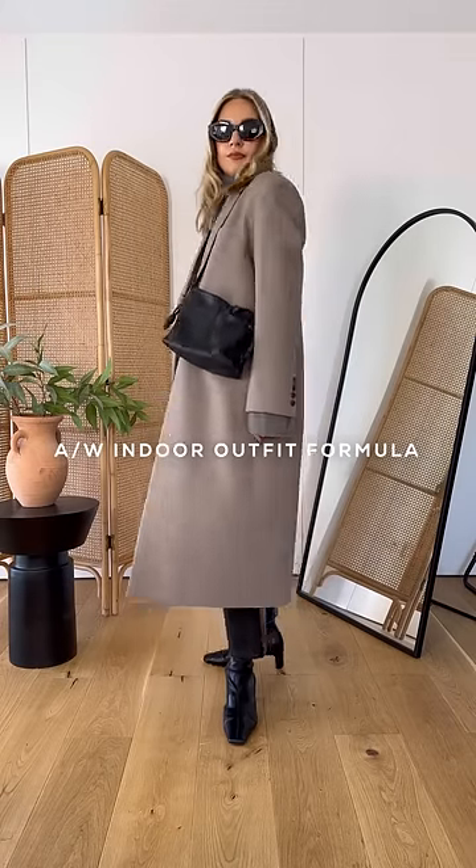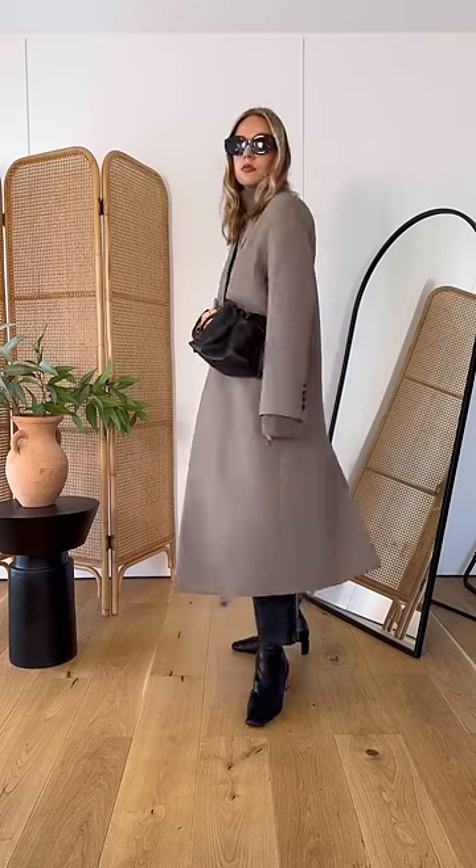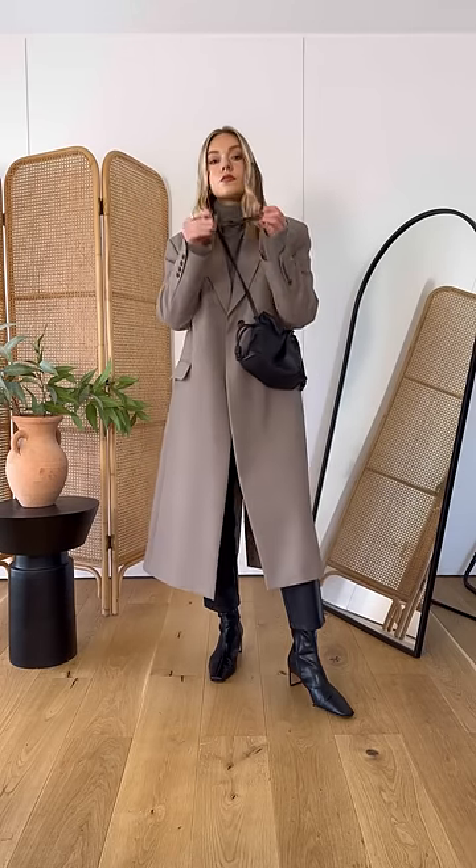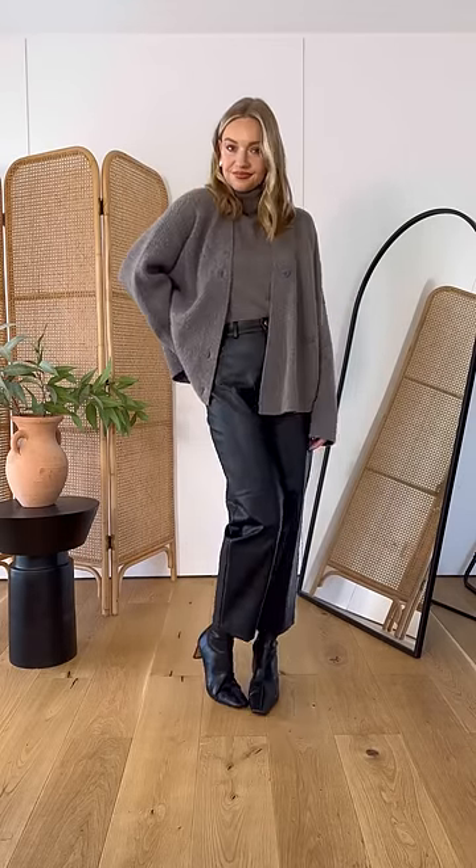It's an age-old question that I found the answer to. How can you make your outfits look good for the indoors? An outfit is easy to create with winter layers, but what happens when you need to take those off for inside? I found a fail-safe indoor outfit formula to keep you warm while still looking stylish.